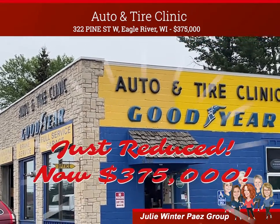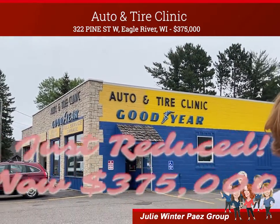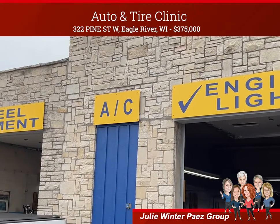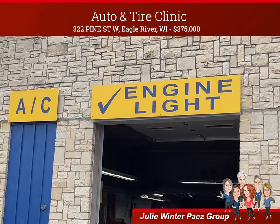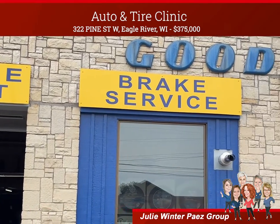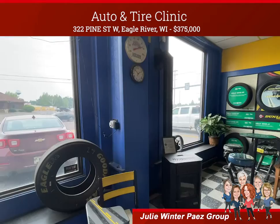Priced at $445,000, this is a great opportunity for you to expand your current business or go into business for yourself. This property has seven bays, a four-wheel alignment system, a snap-on alignment rack, a radiator shop, and a large array of equipment that is meant to stay with the business.